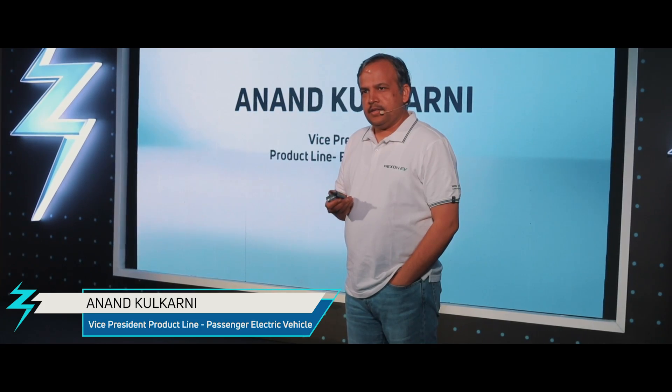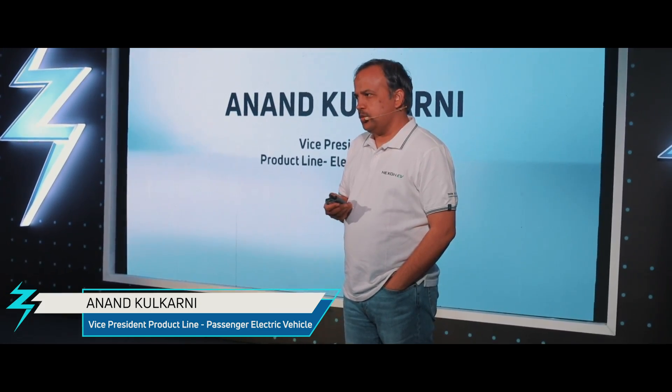It's a sense of pride that I'm able to represent India's first electric SUV.